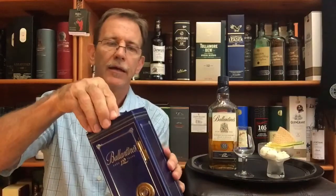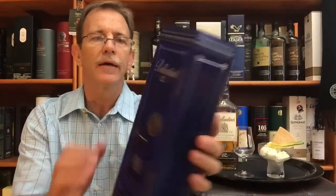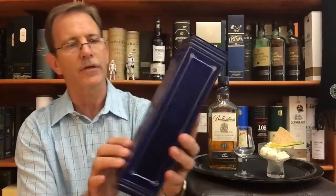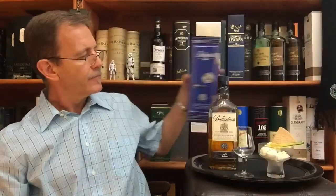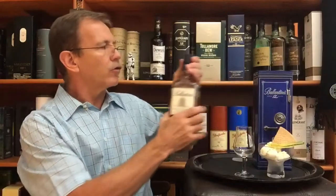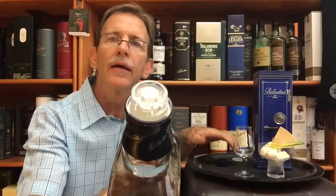This particular bottle comes in a very nice gift tin in the form of a safe that you can open up — the opening happens from the top, with a lot of information on the back. Ballantine's 12-year-old has a screw cap and also a pourer, which makes things a little bit easier.